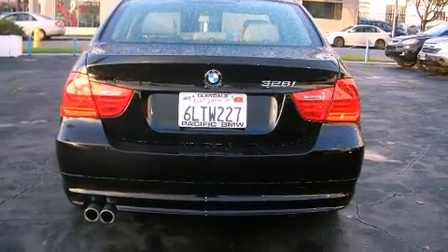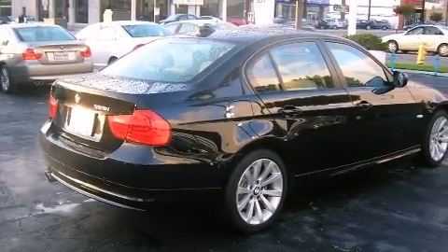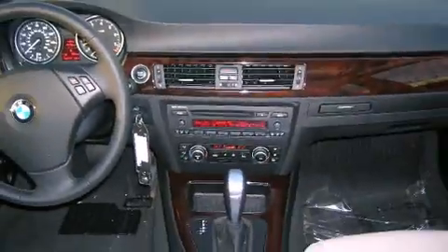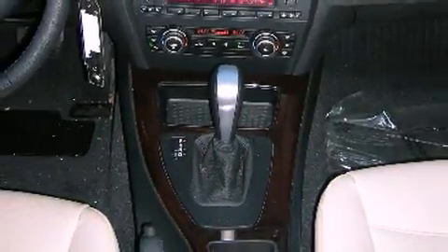Top features include front dual zone air conditioning, fully automatic headlights, power door mirrors, and remote keyless entry. BMW ensures the safety and security of its passengers with equipment such as dual front impact airbags with occupant sensing, head curtain airbags, traction control, and anti-whiplash front head restraints.